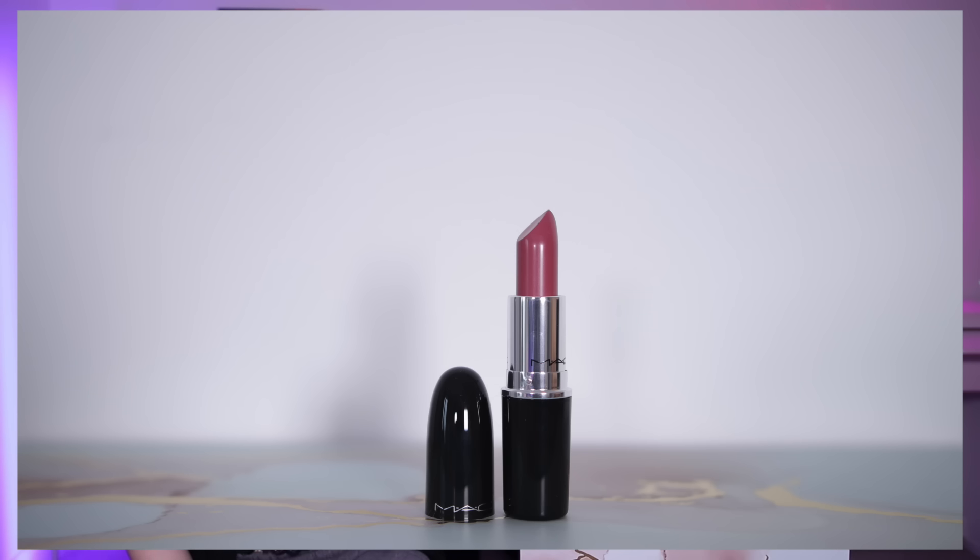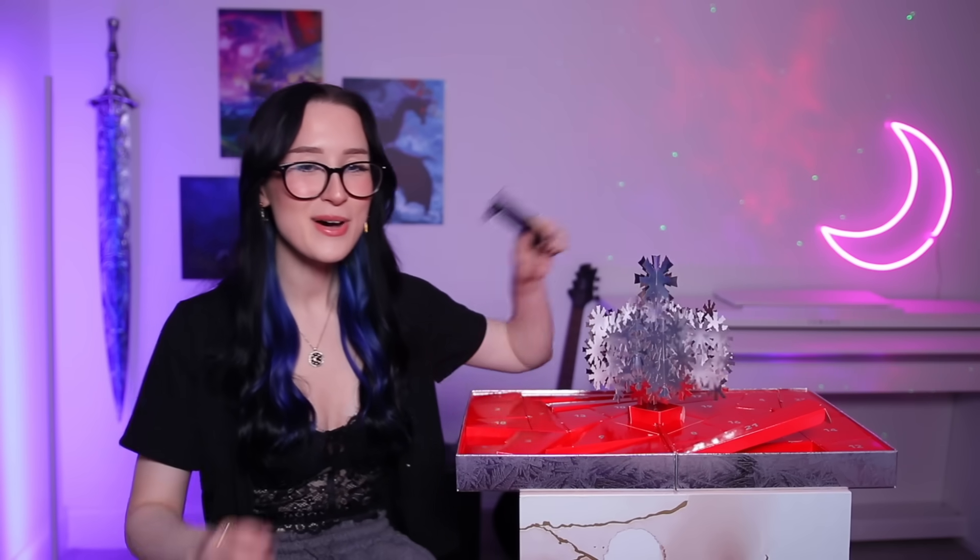Day number twenty — we have another lipstick. Again this one's in the shiny packaging so I'm guessing it's another Lustre Glass lipstick. This one is in the shade Syrup — I thought it'd be a nudie brown but it's more like a nudie pink. I feel like a lot of the lipsticks have looked quite similar. Day number twenty-one — my lucky number. We've got another lip liner — one of their lip pencils in the shade Whirl. This one's more of a browny nude whereas the other one was more of a pinky nude. Another full-sized lip liner.